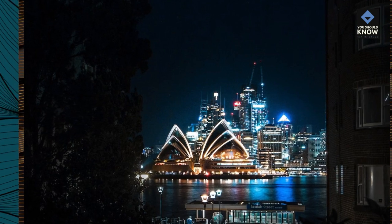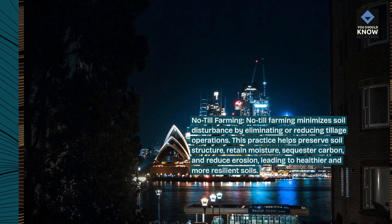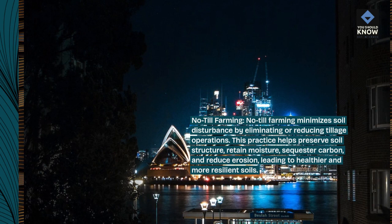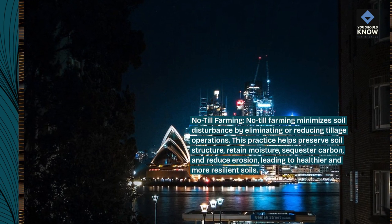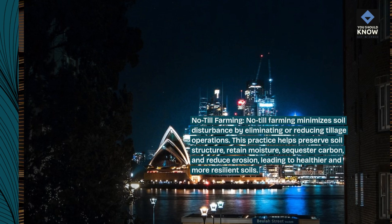No-till farming. No-till farming minimizes soil disturbance by eliminating or reducing tillage operations. This practice helps preserve soil structure, retain moisture, sequester carbon, and reduce erosion, leading to healthier and more resilient soils.